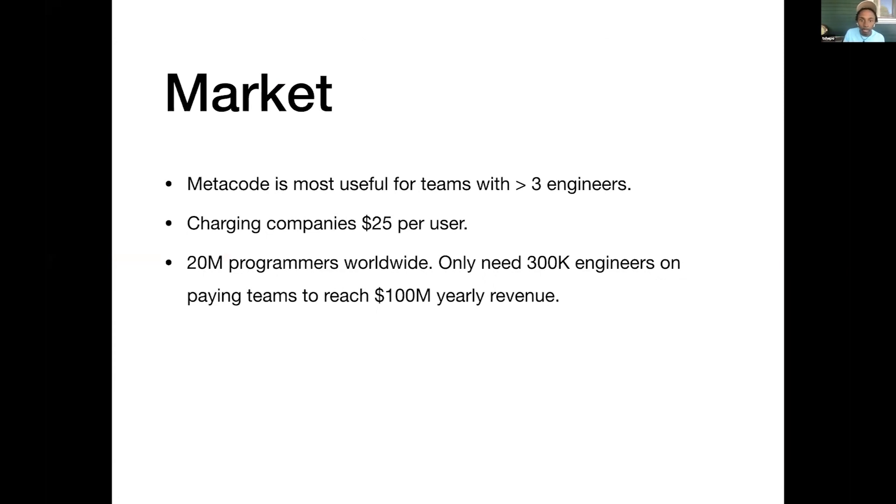So the market — I think Metacode is most useful for teams with more than about three engineers, the reason being that their code base is growing. But honestly, it's useful for everyone. If you're performing any amount of code search, this is useful.